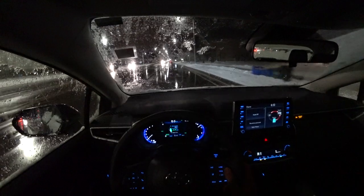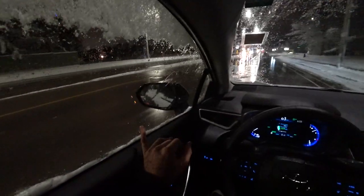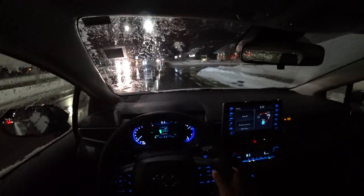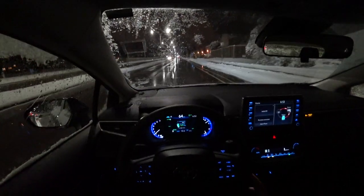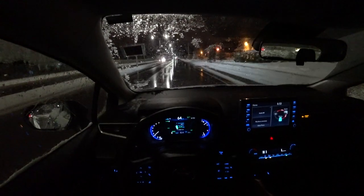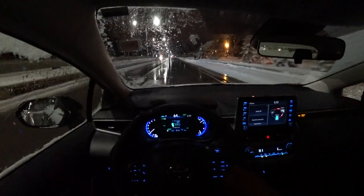Standard on all 2020 models and up is Toyota Safety Sense. With this Corolla, you're getting blind spot monitoring, adaptive cruise control with lane departure warning, and lane keep assist. This also includes a pre-collision system, so in the case that there's a vehicle coming up, it'll actually stop for you.